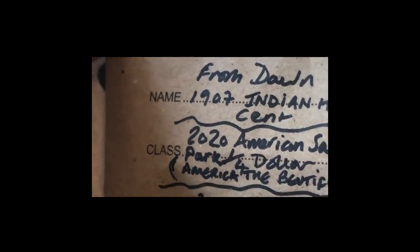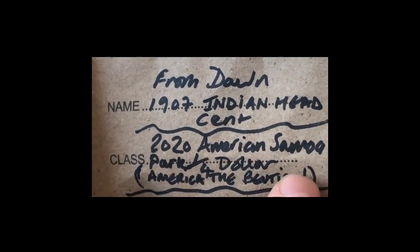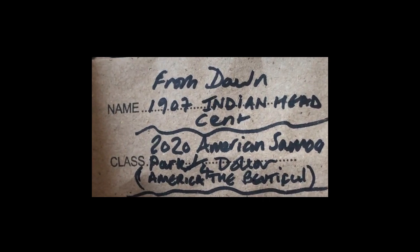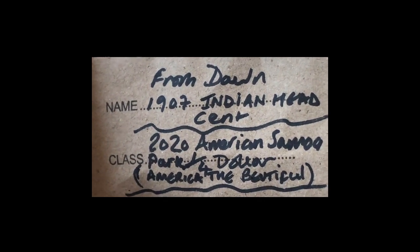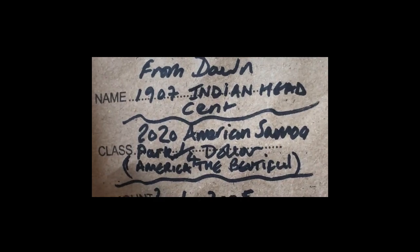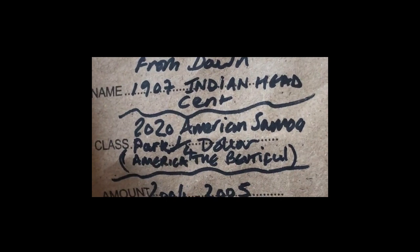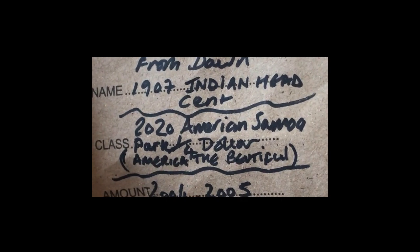So then, moving across — these come directly from America, from a lady by the name of Dawn. Amazing what happens when you've got some American friends. These are all sent free of charge, no customs fees or anything like that.